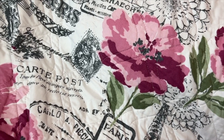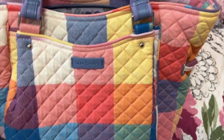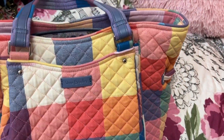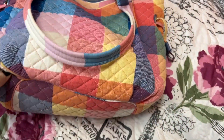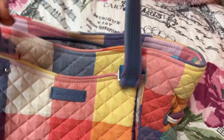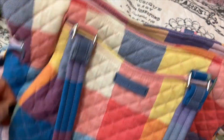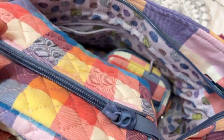Next we have the Vera Bradley Glenna. This is in the Tropics Plat print, I think. Love this set so much — it's one of my favorite prints, such a happy print. Such a comfortable bag. I love all the pockets; we even have a pocket over here that zips. Look at the inside lining — I love that. I have the matching cosmetic case.